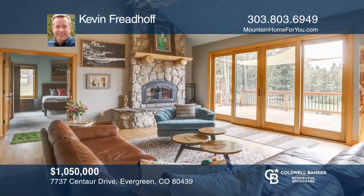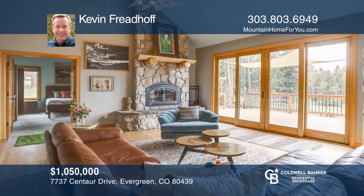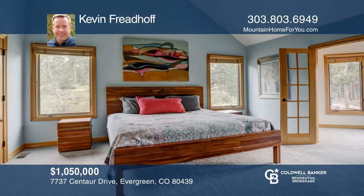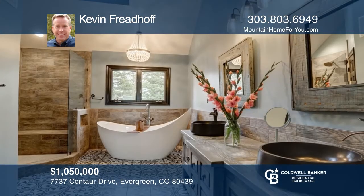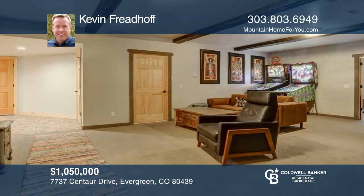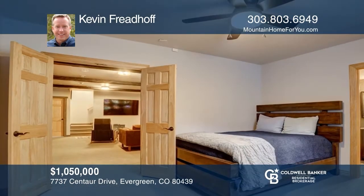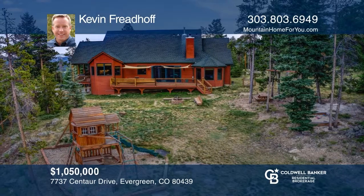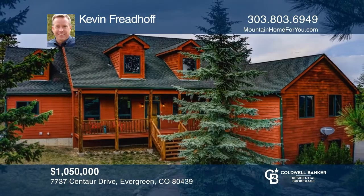This five-bedroom, five-bath custom mountain contemporary is on two acres. The great room features a fireplace, hardwood floors, and access to a composite deck. The kitchen hosts an island, a pantry, stainless steel appliances, an eat-in area, and access to another covered deck. The main floor master suite includes a five-piece bath. Upstairs has three bedrooms and a full bath. This home includes a finished lower level, a finished garage, and an amazing yard. Think this is the perfect home for your family? Check it out today by calling Kevin Friedhoff.